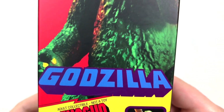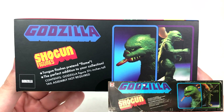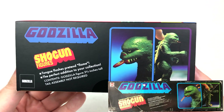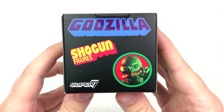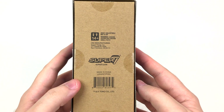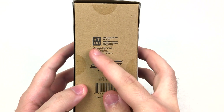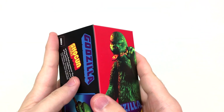Super 7 really did knock it out of the park. I don't know if this is what the side of the original box looked like — I'll try and find some pictures — but same thing on the other side. We've got 'Godzilla Shogun Figure Super 7' on top, same thing on the bottom. And on the back, we have this very plain cardboard: Made in China, Super 7, super7.com, 14 and up, adult collectible, not a toy. And now moving on to paint.